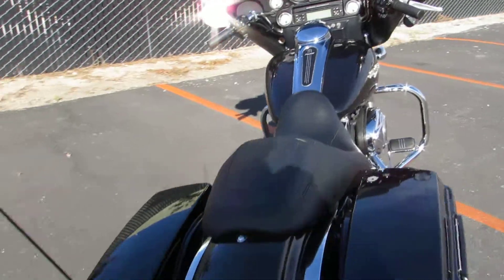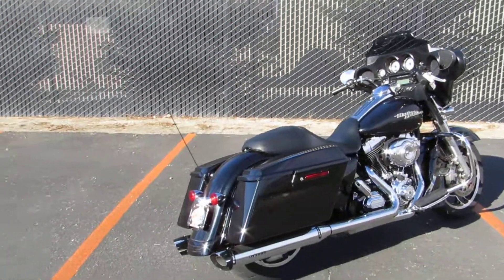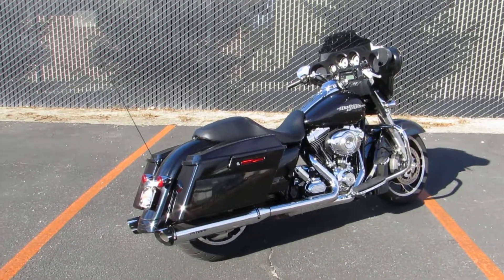Give us a call or stop in and see us. We are the largest pre-owned Harley-Davidson dealership in Northern California. Chris at West Coast Harley-Davidson — we'll see you soon.